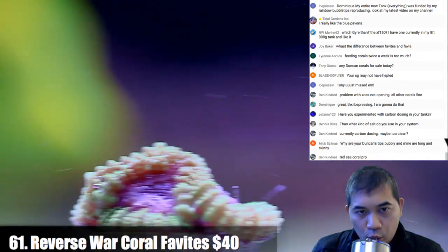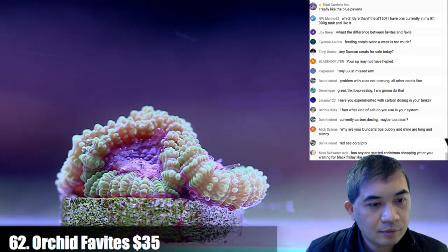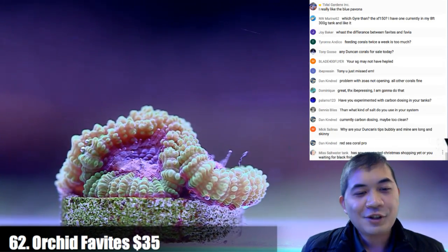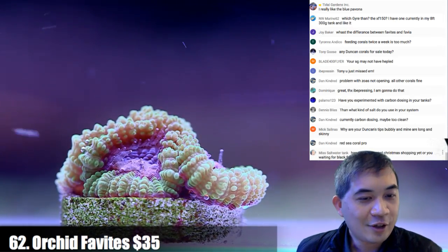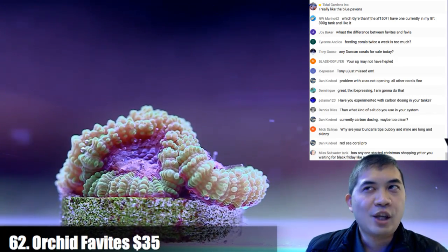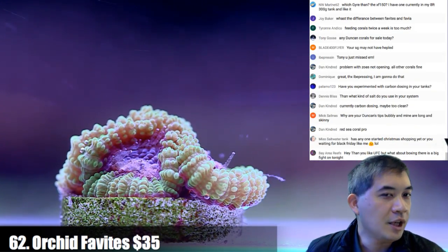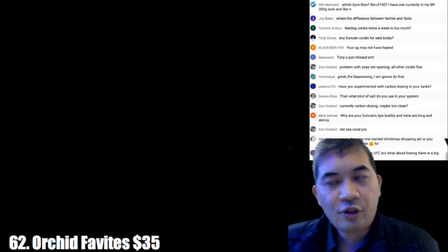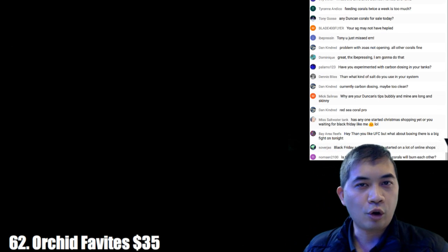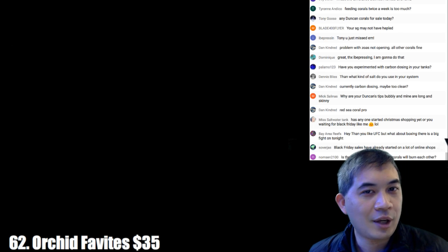Number 62 — an orchid phivites. Black Friday shopping — I thought Black Friday was a uniquely American thing associated with Thanksgiving, also uniquely American. Ms. Saltwater Tank is over in England, so is it now a worldwide day of rampant consumerism?